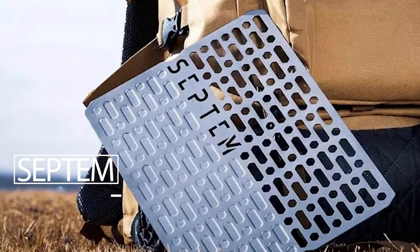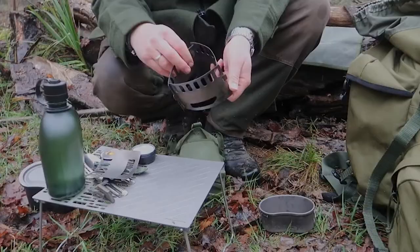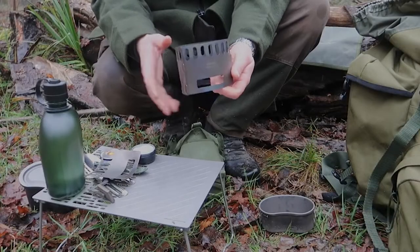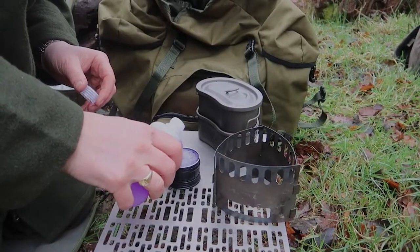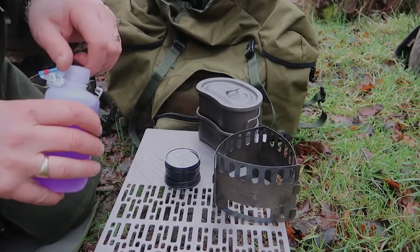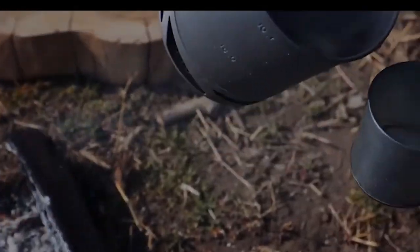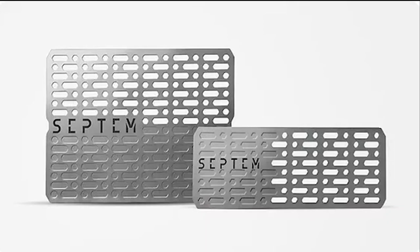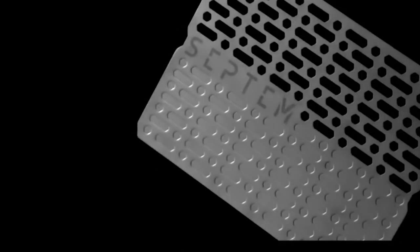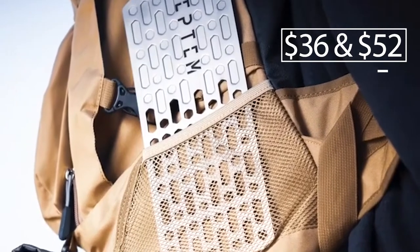Septem. Septem is a device that will revolutionize outdoor cooking. From the British company Septem Studio, it is a compact foldable titanium grill. This material naturally prevents germs from forming on the surface. Septem simplifies campfire grilling and roasting, and even boiling. The manufacturer offers two models, each weighing 7 or 14 ounces, for one or four people, at $36 and $52 respectively.